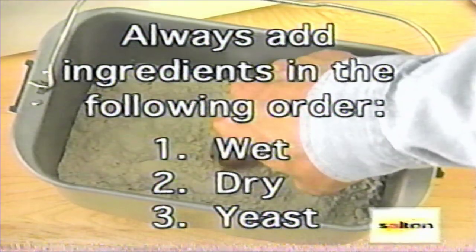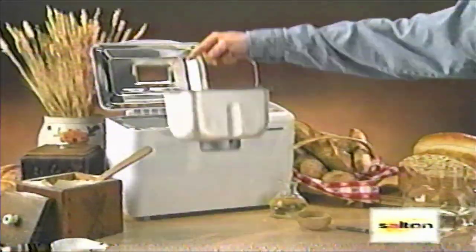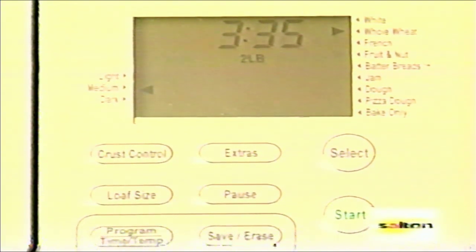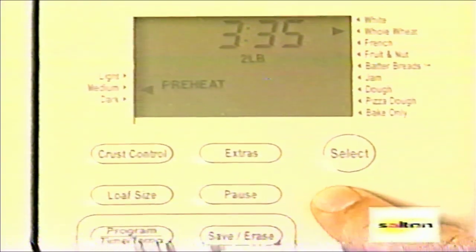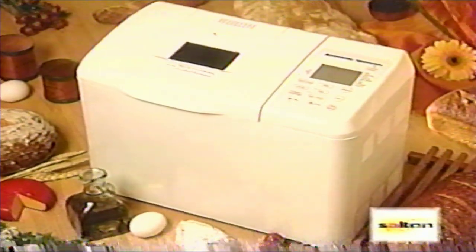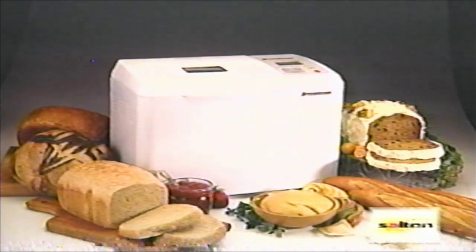Now make an indentation in the top of the flour mixture and place your yeast there. Return the baking pan into the oven compartment and fit it into place. Close the lid. Press the select button until the whole wheat setting number appears. Then choose your crust color and loaf size and press start. Now you're done — the Breadman takes over. With less than 10 minutes of prep time and no big messes or cleanups, you'll have the best homemade bread you've ever baked.